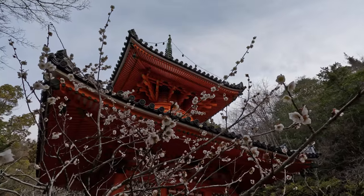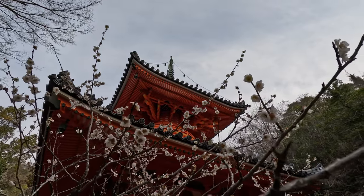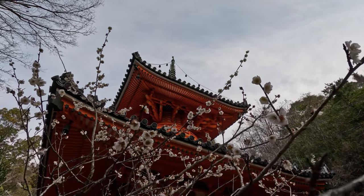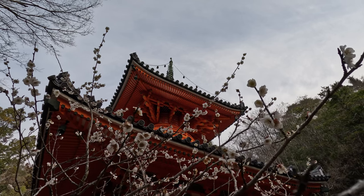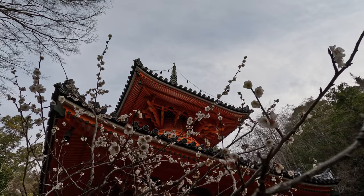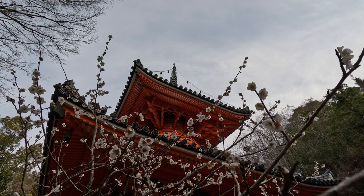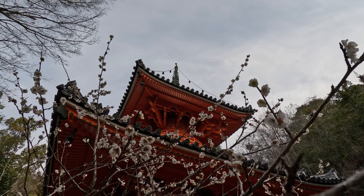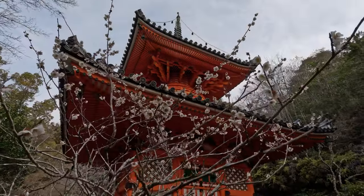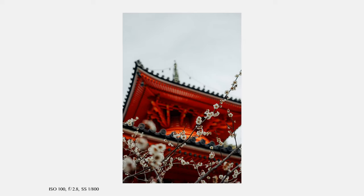It seems we have the first sakura of the season. What I did here is use the little flowers as out-of-focus elements in the foreground and focused on the temple, which was recently renovated — the paint is very fresh and bright red. The touch of white from the cherry blossoms complements the frame really well. I put my lens at f/2.8 so they're well out of focus. But I also took a shot with the flowers in focus, so I can create a little two-photo set.